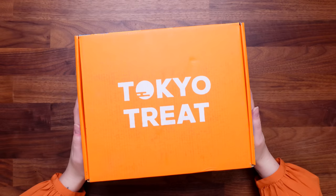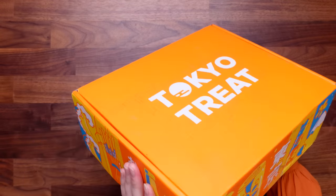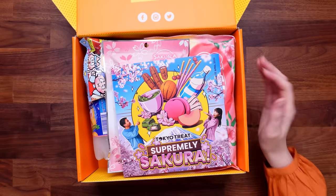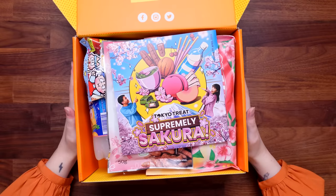We've got here a Tokyo Treat box. Let's take a little look at the box — it's a nice orange box, we are very colour coordinated today, it wasn't planned. We've got some nice artwork on there. Let's get straight into the opening of it. I'm ready to reveal what snacks we have inside. On top we have got our Tokyo Treat snack guide. This theme is supremely sakura — I'm very excited, it's spring. This box looks full.